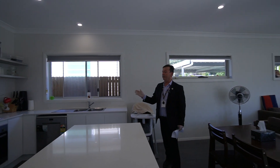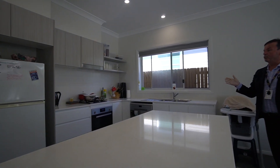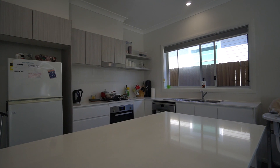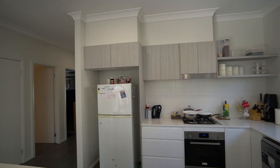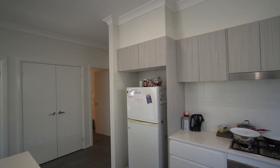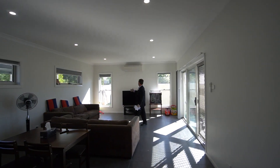As we come into the kitchen, there's a Caesarstone breakfast bar, soft-close cupboards and drawers, and a double fridge cavity. We've also got the lovely open-plan living area with LED lighting throughout.